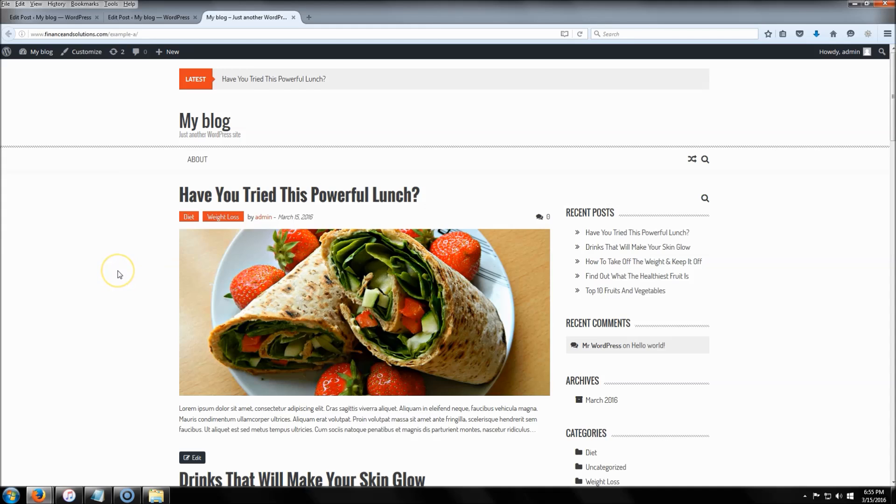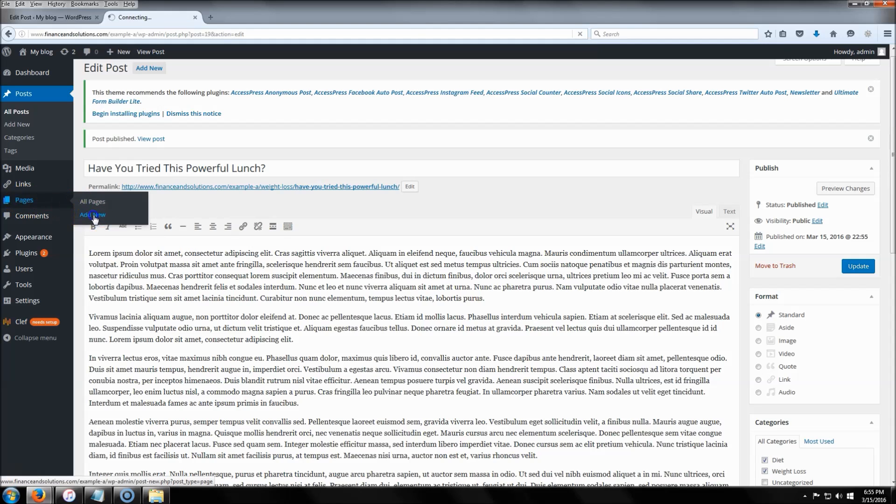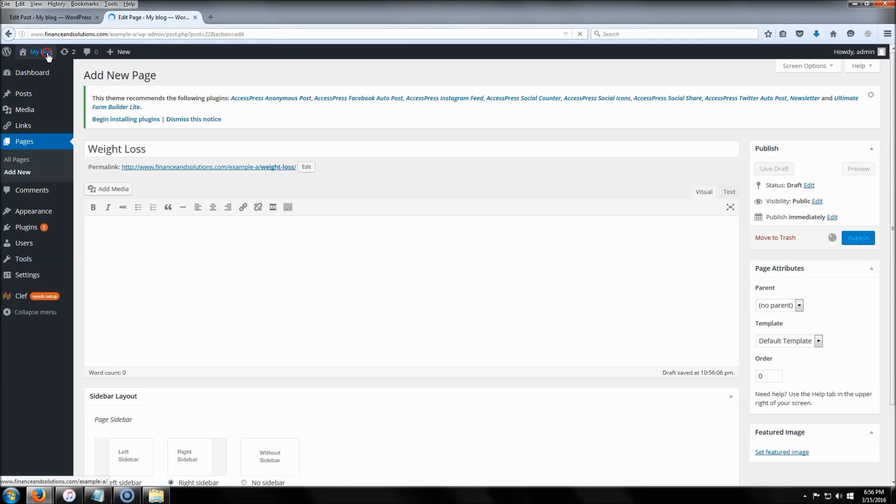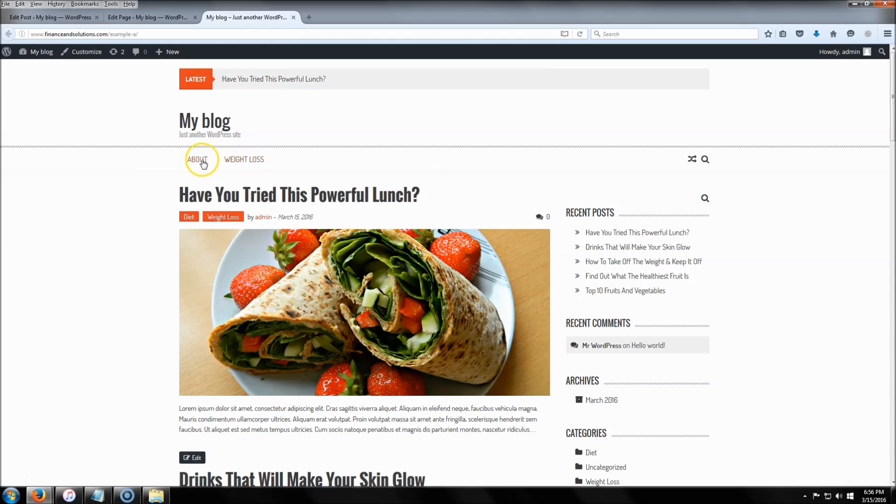Now we're going to add some new pages. The first page I'm going to add is 'Weight Loss.' You don't have to add pages if you don't need to, but for this example I'll show you how. You can put whatever content you want, but I'm leaving it blank just to show the process. Click 'Publish' and you'll see the page appear in the navigation.